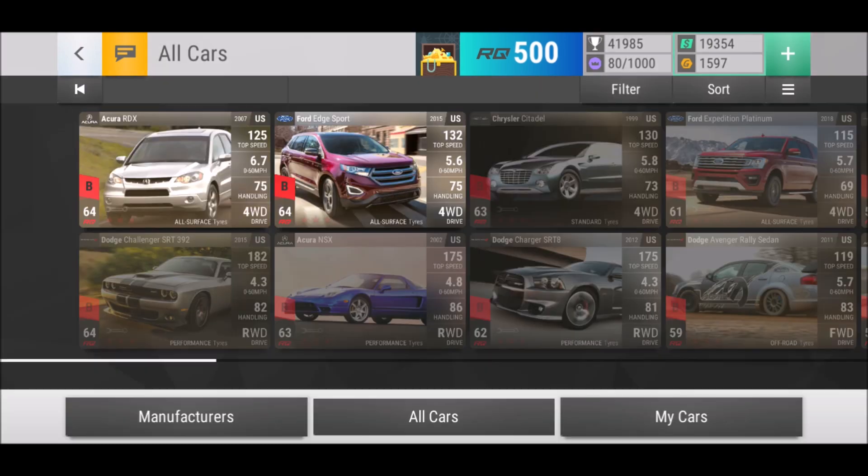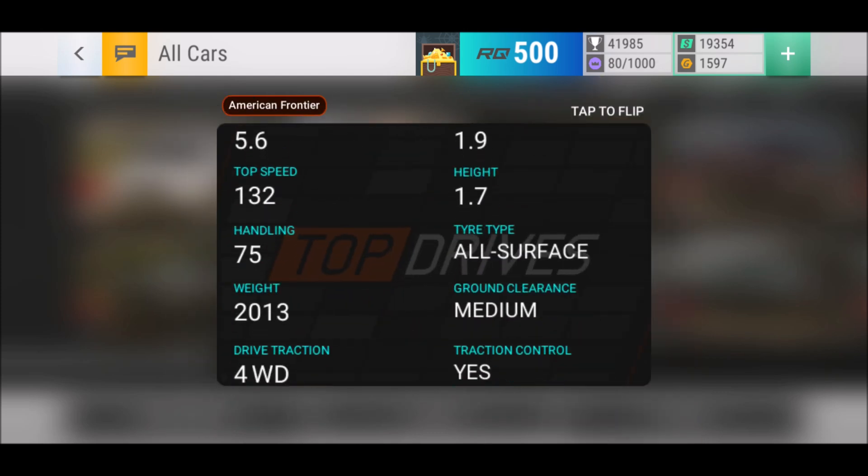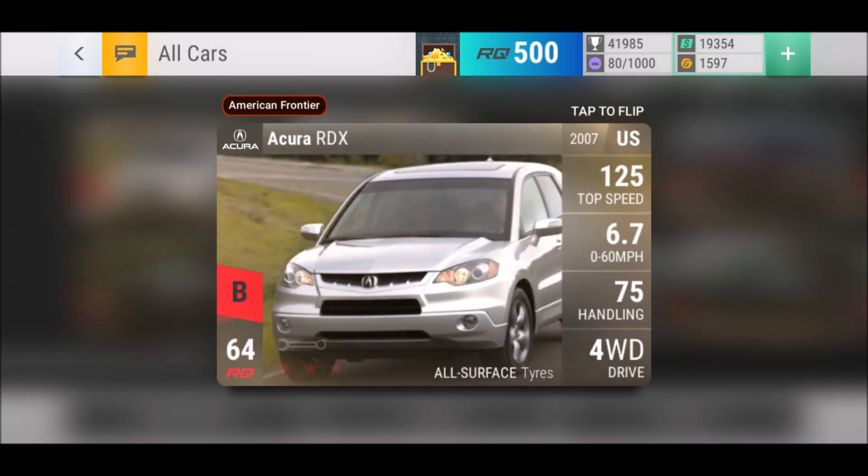All surface tires: the Ford Edge Sport and the Acura RDX. Both of them — really, guys, if you get them, please don't fuse them. You want to keep those bad boys, and especially the Ford Edge Sport is on the edge of actually going epic. If this car had high ground clearance or medium ground clearance, I'd say it goes epic. It has issues with motocross challenges and hill climbs. That's why the Acura RDX is a perfect addition to the all-surface team. If you've got both, you're set for any dirt challenges in the ultra rares section.